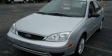This is a 2005 Ford Focus. Great handling, great comfort, a great ride.